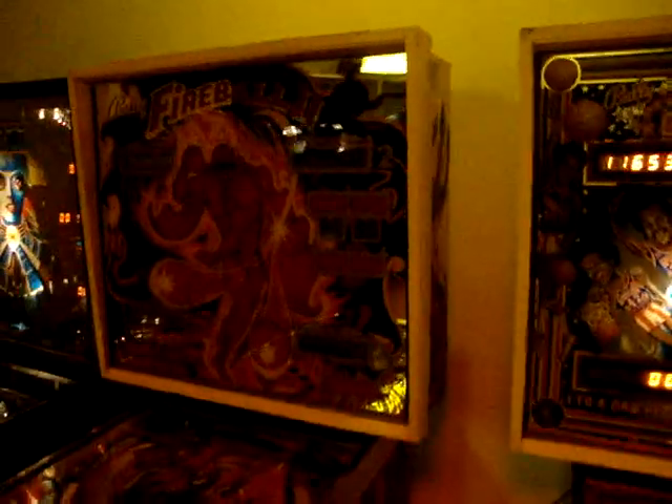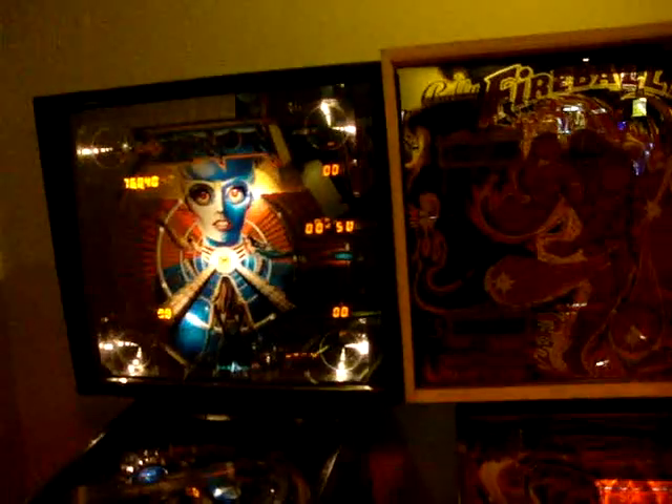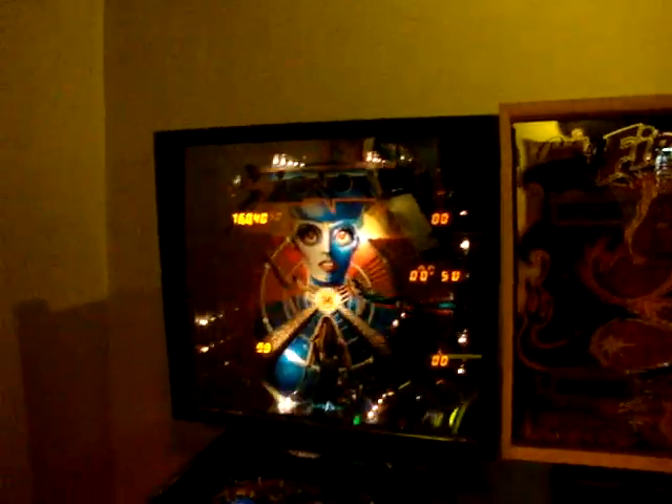Harlem Globetrotters. Valley. Fireball 2 — it's off right now, but it has cool back glass, looks like anyway. Over here in the corner — Xenon.